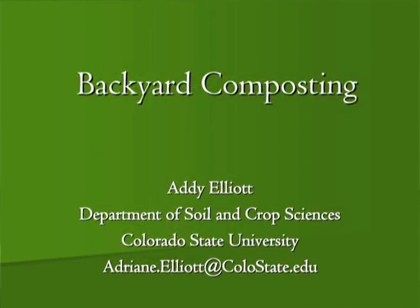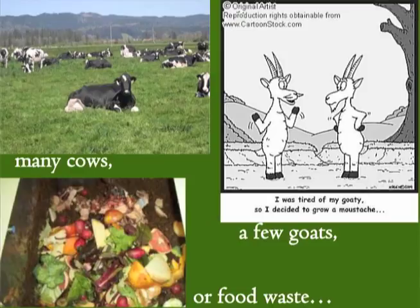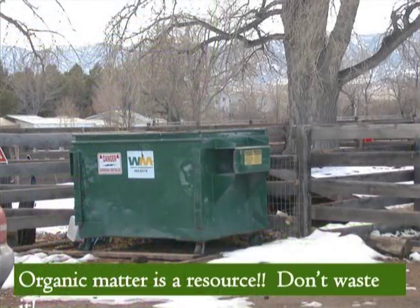A lot of times people ask how do you start composting, so I like to show examples of why people start composting. Oftentimes it's because they have a waste product they're trying to get rid of — whether you have a horse, cows, goats, or chickens. Organic matter is a terrible thing to waste. Our landfills are full enough, and it breaks my heart when I see something wonderful like horse manure going in a dumpster.